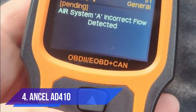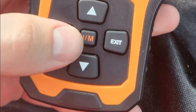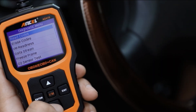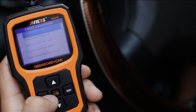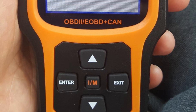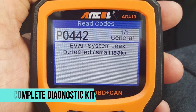Number four: Ancel AD410. The Ancel AD410 appears twice in our list, and for good reason — it continues to be a standout choice across different packages and bundles. This version is essentially the same trusted scanner, but often paired with additional accessories like protective cases, battery testers, or circuit probes. These bundles make it particularly attractive for car owners who want a complete diagnostic kit instead of just a standalone scanner.